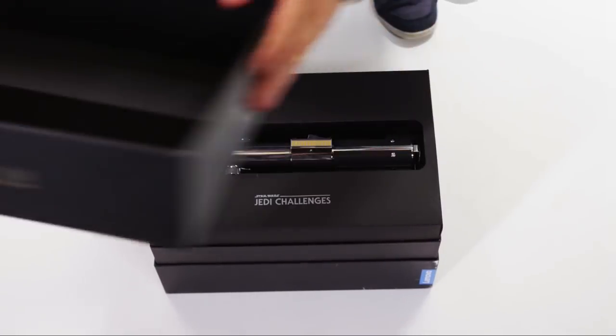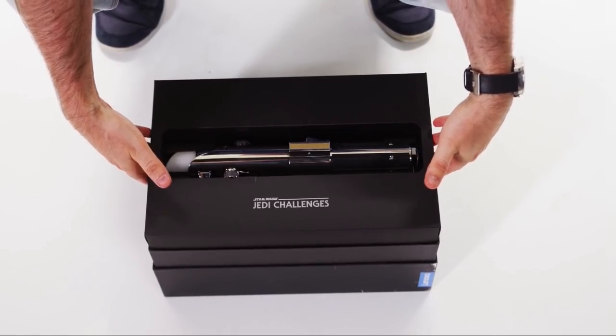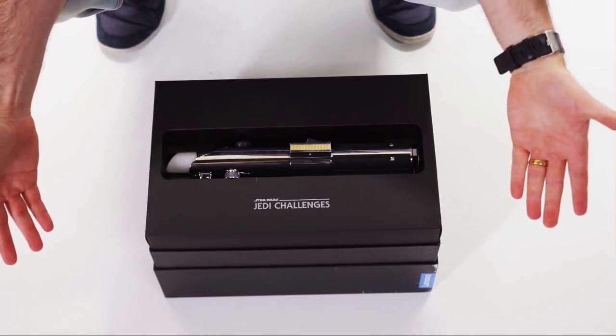The first thing you'll see when you open it is an authentic lightsaber. It's one-to-one. Some people call it Anakin's, some people call it Rey's, some people call it Luke's.